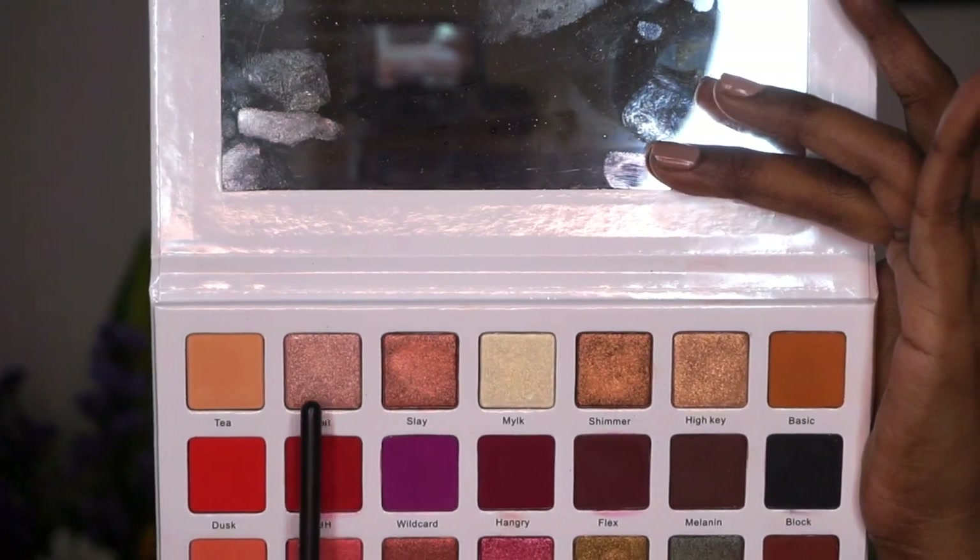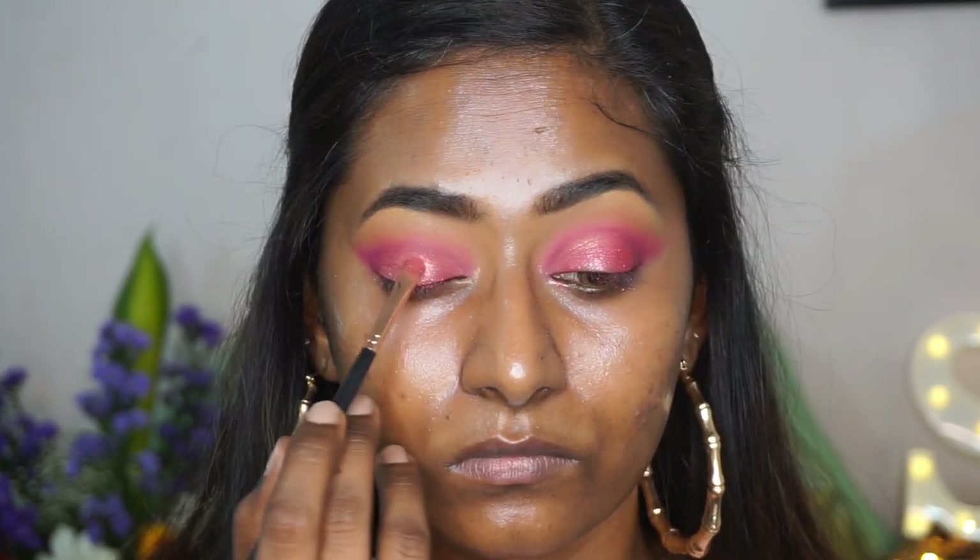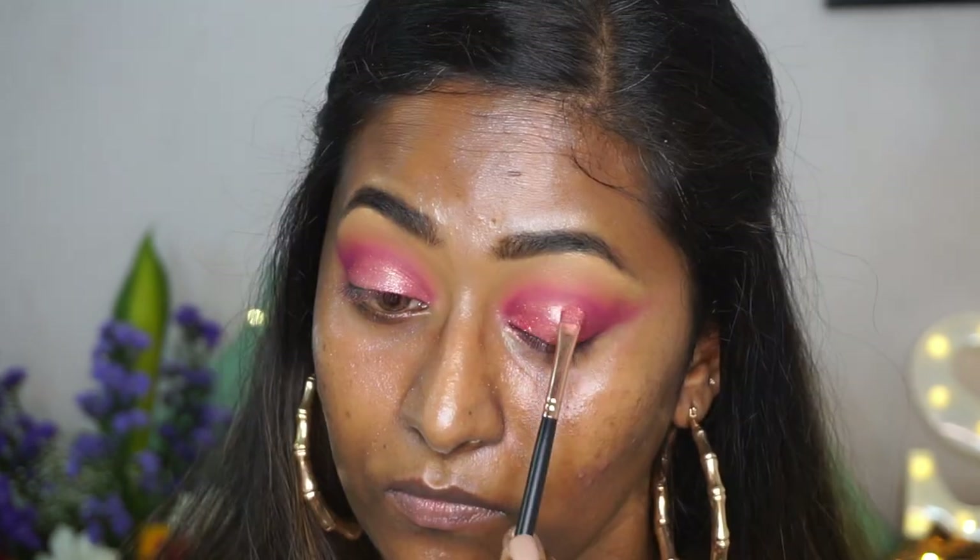Then I'm going to take the shade called Beat, which is a beautiful champagne gold eyeshadow, and just concentrate that on the center of the eyelid to make the center of the lids pop a bit more.